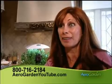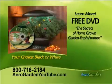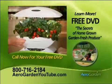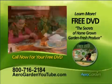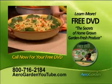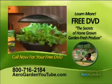It's something you can buy for somebody who has everything because they don't have this. Call now for your free DVD. Learn how you can enjoy homegrown fresh produce all year round. Nothing is safer, healthier, or tastes better than food you've grown yourself. Grow hundreds of dollars of fresh herbs, fruits, and vegetables year after year right in your own kitchen. Call 1-800-716-2184 or on the web at aerogardenyoutube.com.